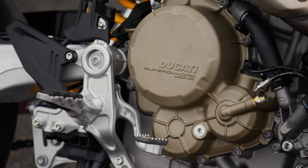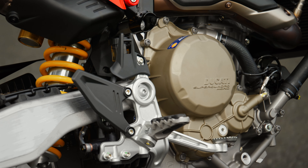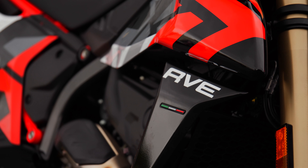It is the most powerful production single cylinder engine in the world, with 78 brake horsepower and 64 Newton metres of torque. It's punchy, with a redline of over 10,000 RPM — which is incredibly impressive for a single cylinder. The gearbox, along with the quickshifter which comes on the top spec RVE, is so responsive it gives a true harmonic feel.